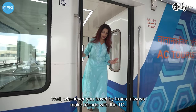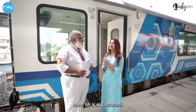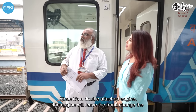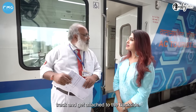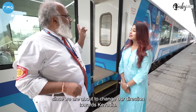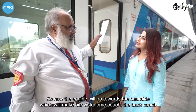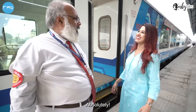When traveling by train, always make friends with the TC. I've made a great friend — meet Mr. K.K. Goswami. Goswami ji, I'm very curious: where did the engine go? He explains: the engine that was in front from Ahmedabad is cut at Daboy for technical reasons, goes to another track, switches direction, so the coach that was at the back becomes the first coach, and the Vista Dome coach moves to the last position — giving an uninterrupted view 110 percent.